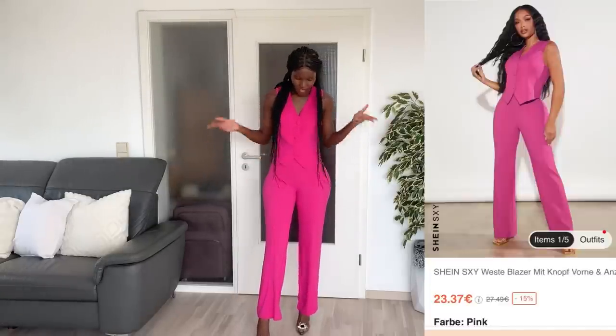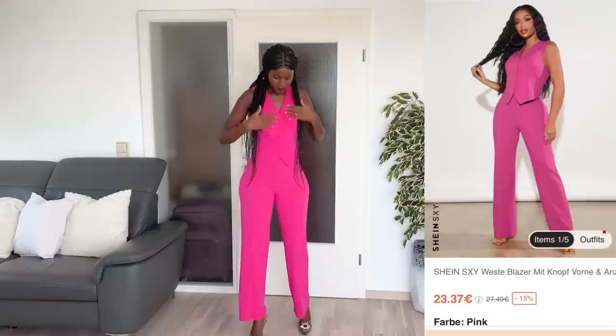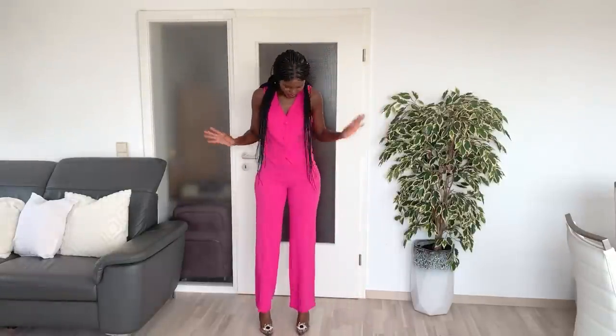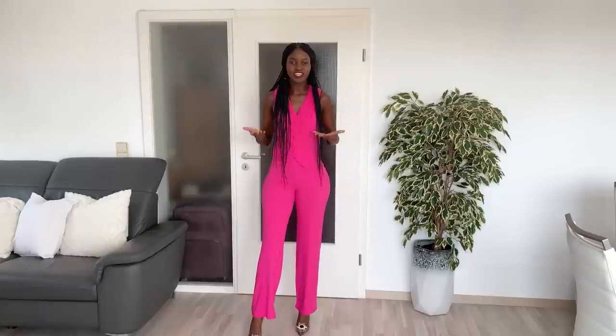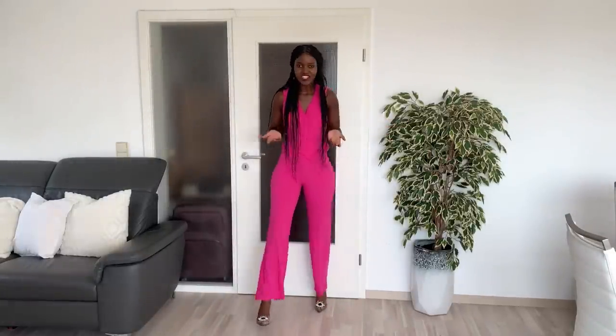So this is the first outfit, size S. I have a similar one in purple from my last SHEIN try-on, and because I liked it so much I thought I should get a pink one. I still kept it size S because I want to wear it after pregnancy too. It's a two-piece outfit, really nice and still very stylish. It still fits me — it's a little tight around the waist area but the upper part covers it, so I can still wear it. I like the color, it's a nice shade of pink. If I wear this you wouldn't even know I'm pregnant. I paired it with high heels and I love it — I give it a 10!